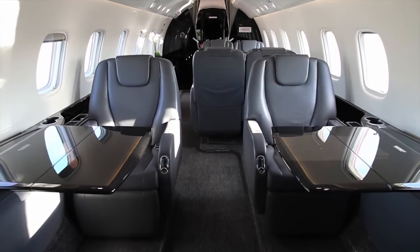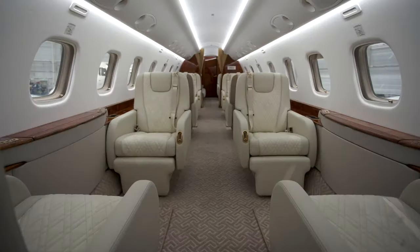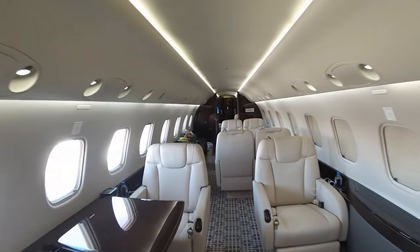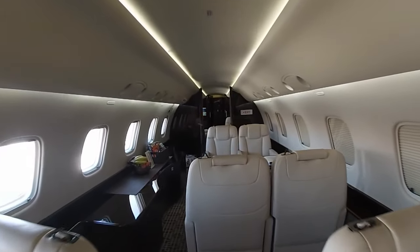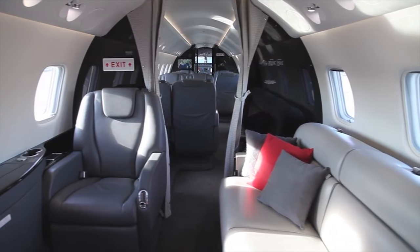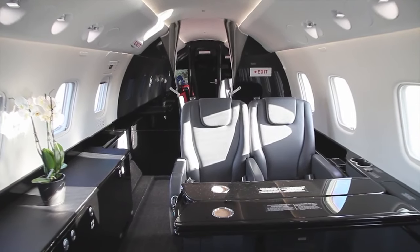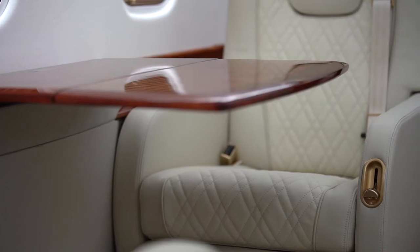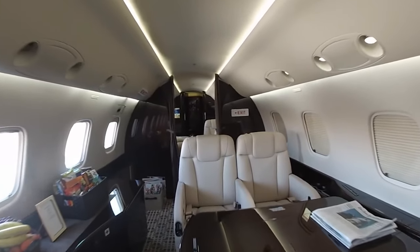In terms of entertainment, the Legacy 600 does not disappoint. There is Wi-Fi connectivity throughout the cabin, a feature increasingly important for both business and leisure travelers. The aircraft is equipped with a state-of-the-art in-flight entertainment system. Cabin amenities include two 17-inch flat-screen monitors, DVD players with individual controls, and seats that fully recline. 22 large windows and full LED lighting make the cabin feel exceptionally spacious.